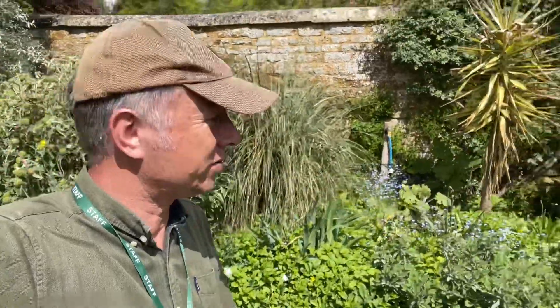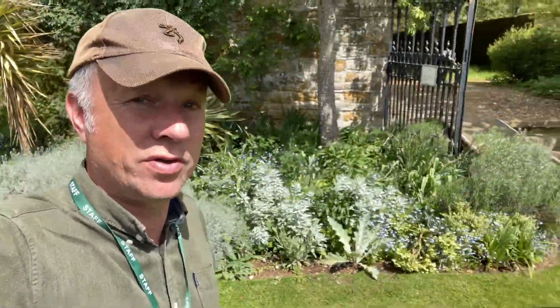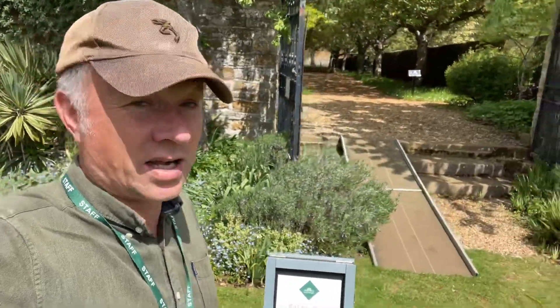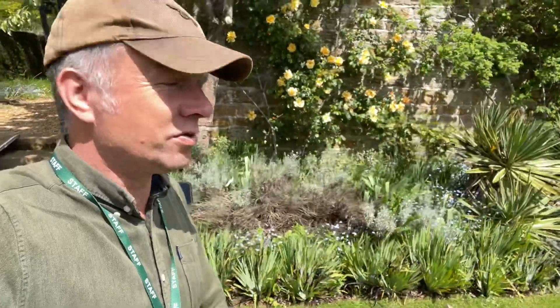Enjoy the rest of the video. Look at the wonderful silver border here at Holdenby House — just coming on. It's May, beautiful time of year in the garden. Things are really starting to grow. Look at that. Absolutely gorgeous.